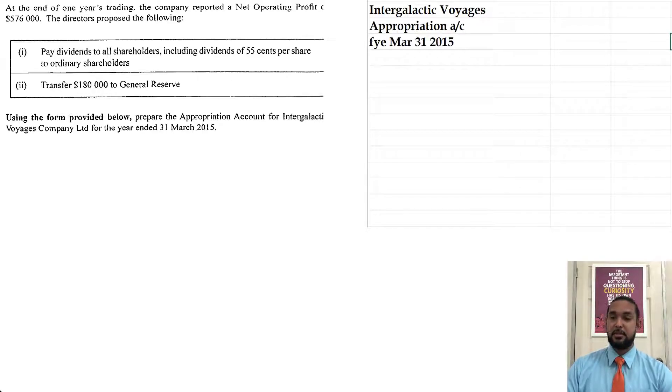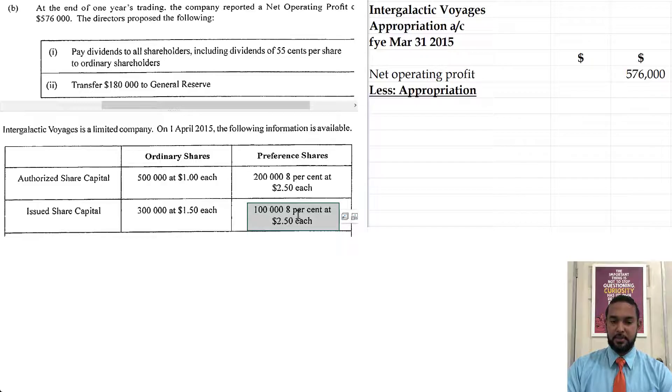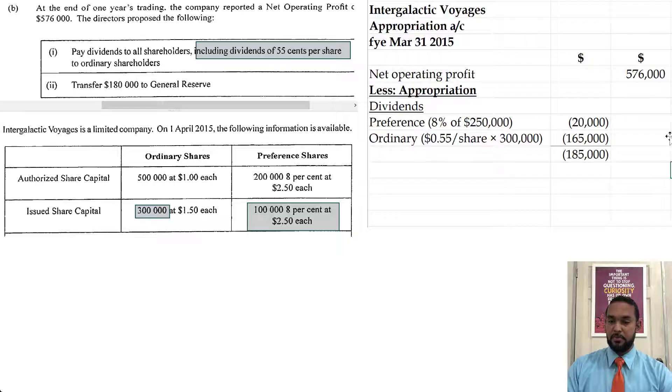Let's start populating this information. Start with the name of the entity, the name of the statement, the period to which it applies. The net operating profit is $576,000 and we're going to minus the appropriations. Dividend-wise, preference shareholders are paid before ordinary shares. We issued 100,000 8% preference shares at $2.50 each, so now is where the 8% comes in. You multiply 100,000 by $2.50 to find the par value of preference shares in issue — that's $250,000 — then multiply by 8%, giving $20,000. The dividend for ordinary shares is $0.55 per share on 300,000 shares issued, so 300,000 by $0.55.